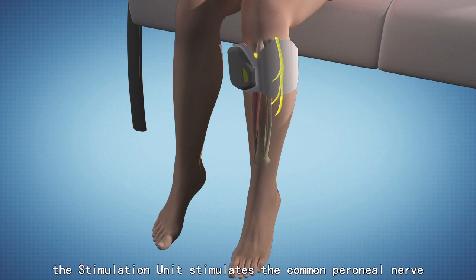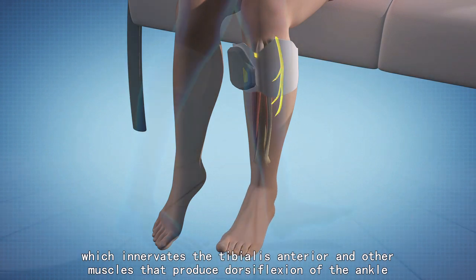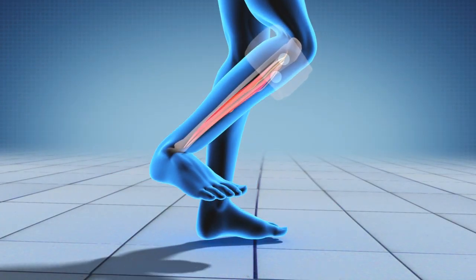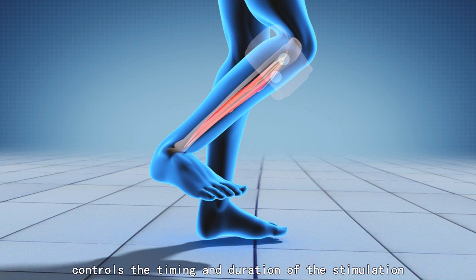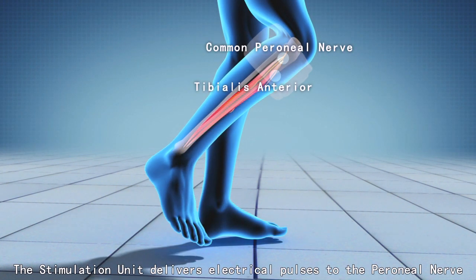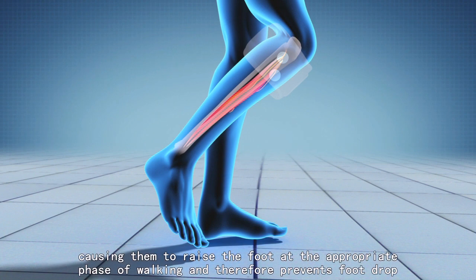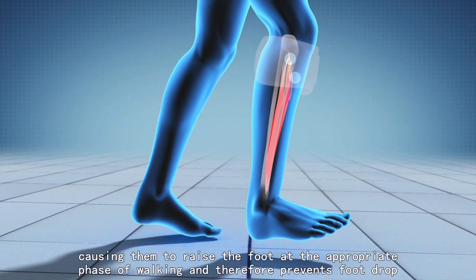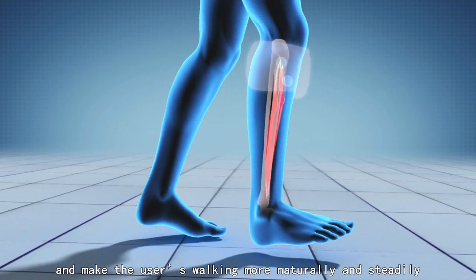During the gait cycle, the stimulation unit stimulates the common peroneal nerve, which innervates the tibialis anterior and other muscles that produce dorsiflexion of the ankle. During the swing phase of walking, the IntelliSense sensor inside the stimulation unit controls the timing and duration of the stimulation. The stimulation unit delivers electrical pulses to the peroneal nerve, which controls the movement of the lower leg muscles, causing them to raise the foot at the appropriate phase of walking, preventing foot drop and making the user's walking more natural and steady.